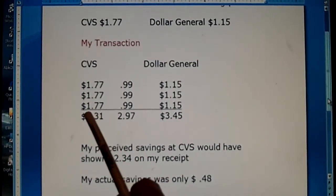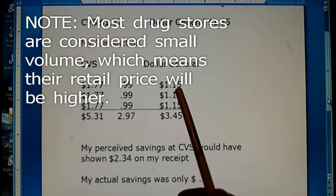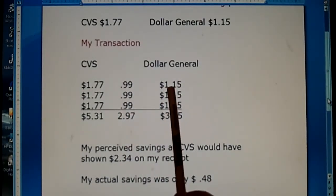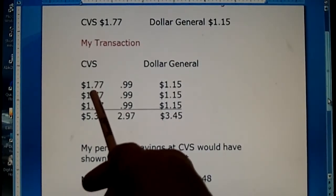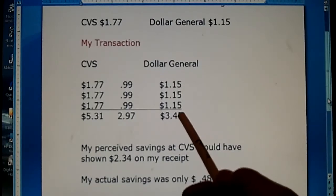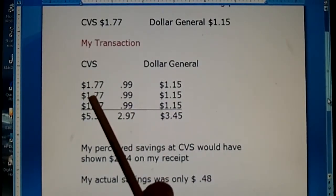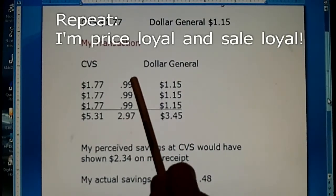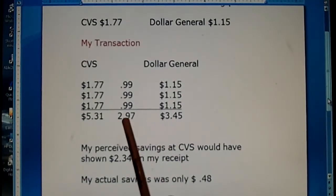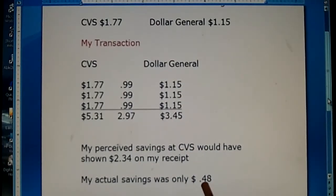However, the only way I would have saved $2.34 is if CVS is the only place I buy this product. I saved $2.34 off of their retail price. But I can go next door to Dollar General and buy the very same product for $1.15. Forget the fact that it's on sale — I can save 62 cents a bottle by knowing that Dollar General sells it for $1.15 versus CVS for $1.77. It's crazy for me not to buy it at Dollar General unless CVS has it on sale. My actual savings in this example, because I am not store loyal — I am price loyal and sale loyal — my actual savings would have only been $0.48, not $2.34.